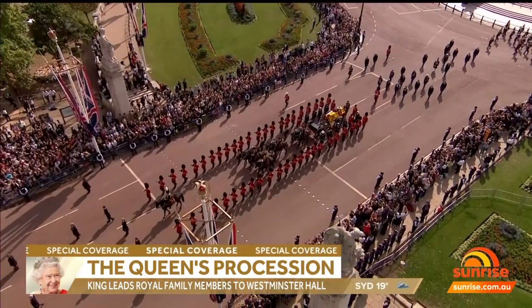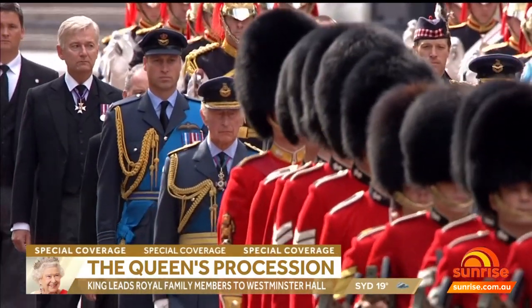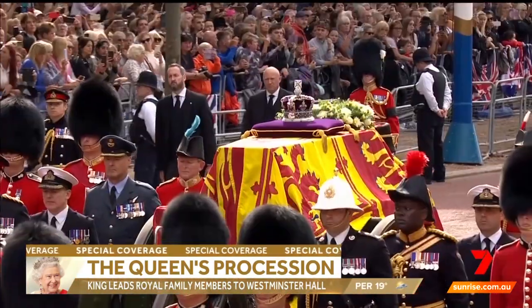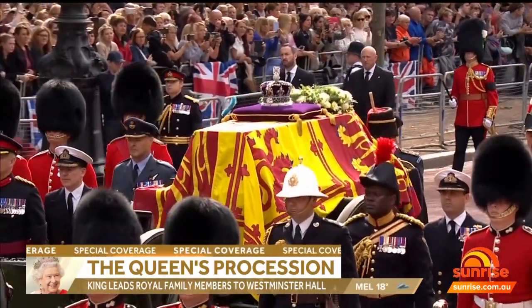There's so much pageantry, isn't it? Why does this country do this? Well, this is really honouring not only the head of state, but she's the commander-in-chief of the armed forces, and this is why it's such a military ceremony.